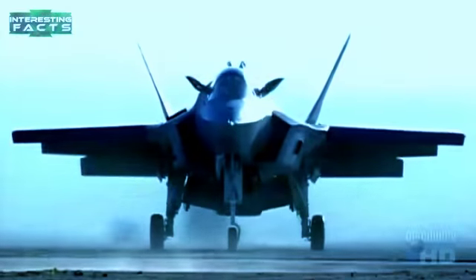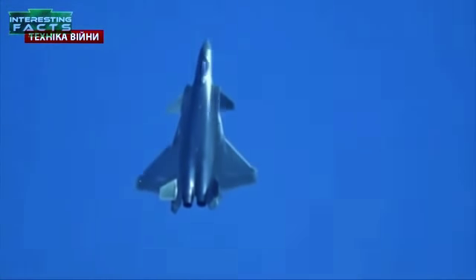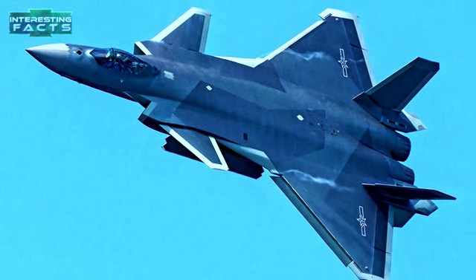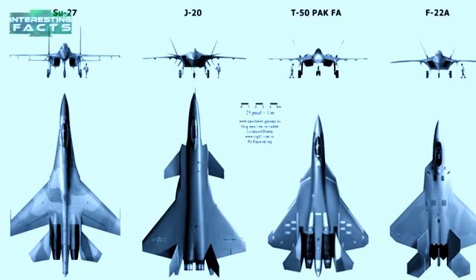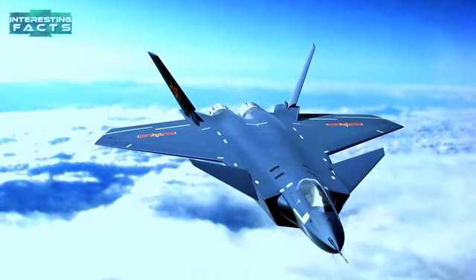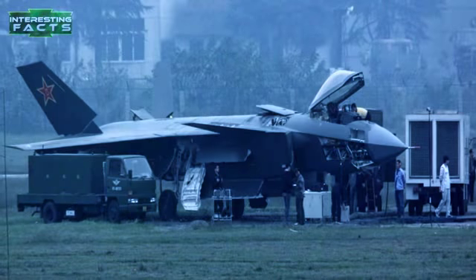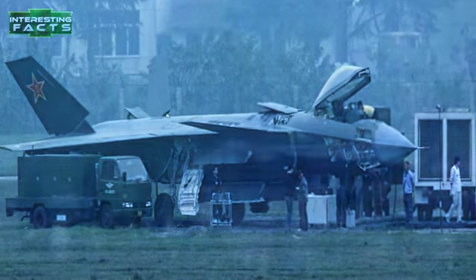Chengdu J-20: The Chengdu J-20 is a single-seat twin-jet all-weather stealth fifth-generation fighter aircraft developed by China's Chengdu Aerospace Corporation for the People's Liberation Army Air Force. In September 2017, the J-20 officially entered military service with the PLAAF, becoming the third operational fifth-generation stealth fighter in the world and the first in Asia. As a new aircraft, its specifications are classified, but it is believed to be initially powered by WS-10 and/or AL-31F engines. The main weapon bay houses short and long-range air-to-air missiles, while two lateral bays behind the air inlets carry short-range missiles with stealth-enhancing bay door closure before firing.